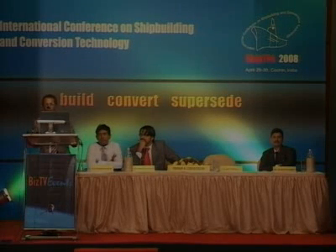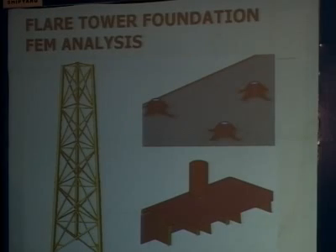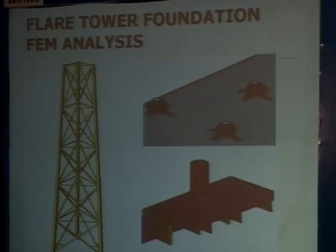In the case of FPSOs, the flare tower can be fitted onshore and then transported. A FEM analysis is required for flare tower installation because the legs stand on the deck, and special structural strengthening must be provided under the deck. A FEM analysis must be carried out in the case of flare tower installation and design.